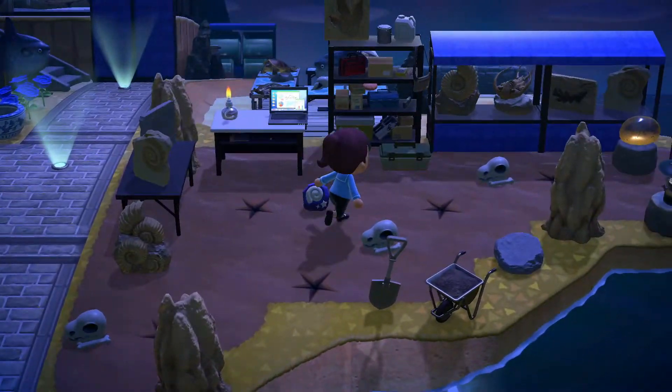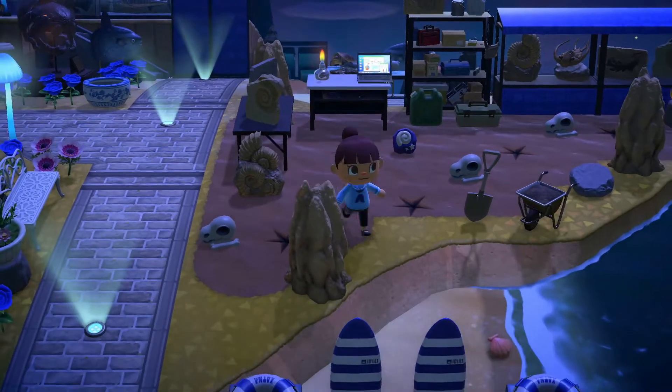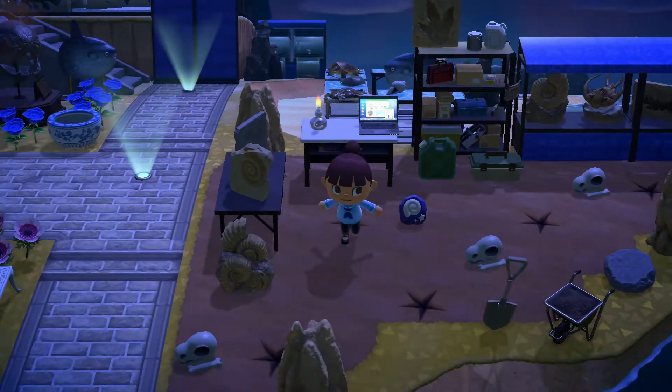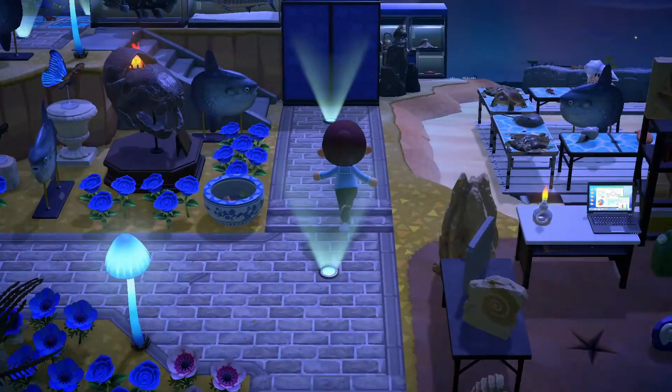This looks like another type of research site, but a little different. This is fossils. So it looks like they're digging up the fossils that they're finding here on Mola Mola Island, doing a little research and putting it into the computer. Very cute. I'm so far loving this.